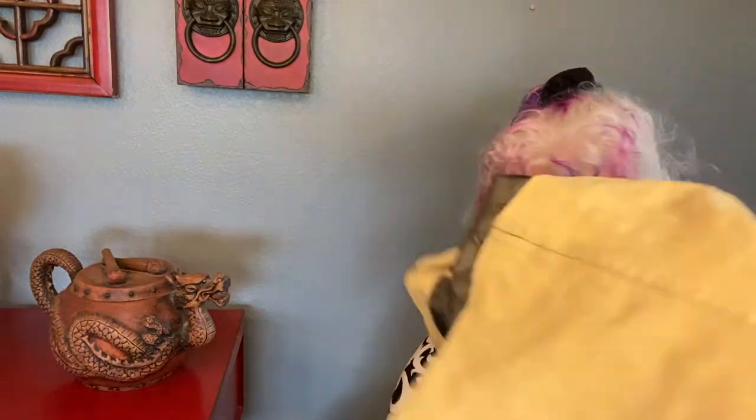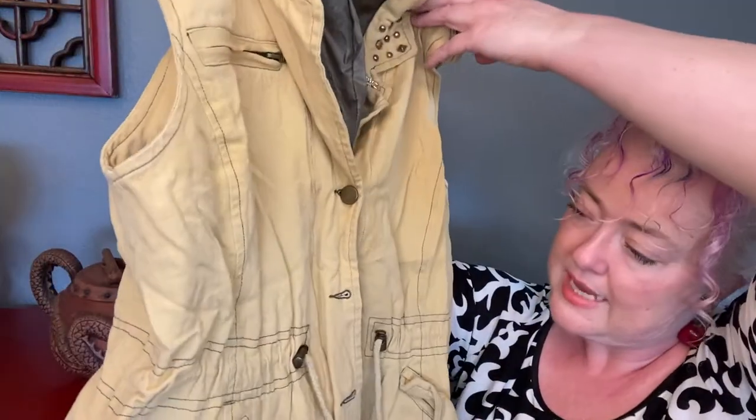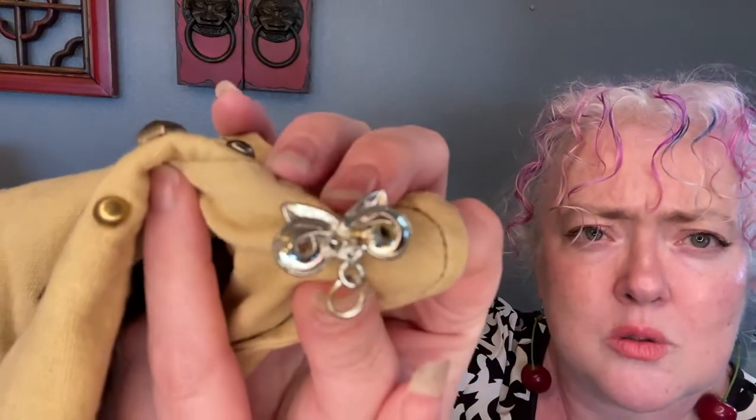This is Charlotte Russe, size large — look at the cuteness of this vest! Vests are also on trend for spring. It's a little kind of almost safari style. It zips up and then buttons — cute. Charlotte Russe is out of business, which makes this more rare and potentially more expensive. There's a pin on it that's missing some jewels — I don't know if I'll leave it. It needs to be washed.